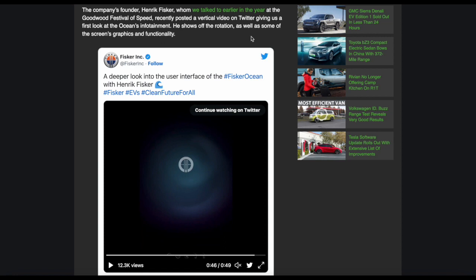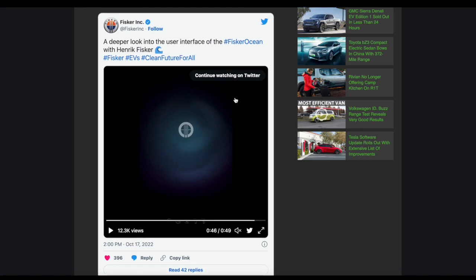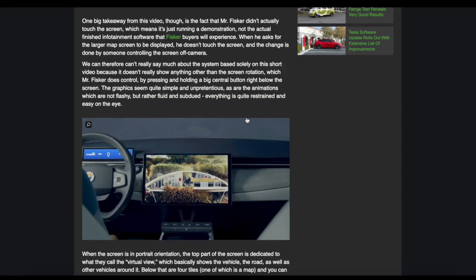So I think this is Henrik Fisker's way of saying, listen, we are very different from other EV manufacturers and we're willing to do things differently. We're willing to innovate and we're not afraid to add new features to these cars — features that might be controversial, features that people might not even expect.